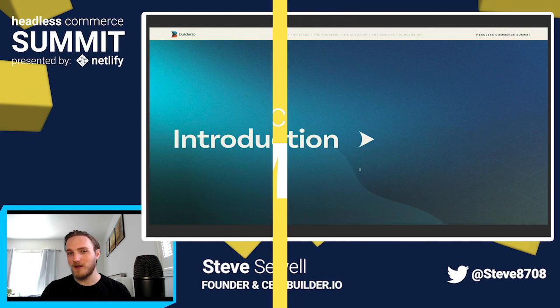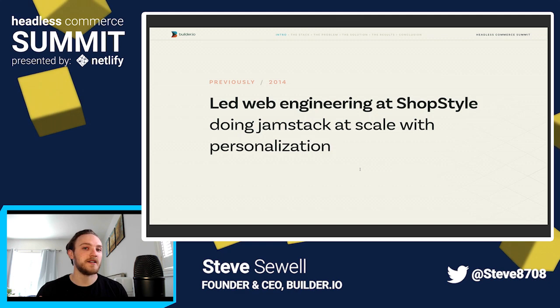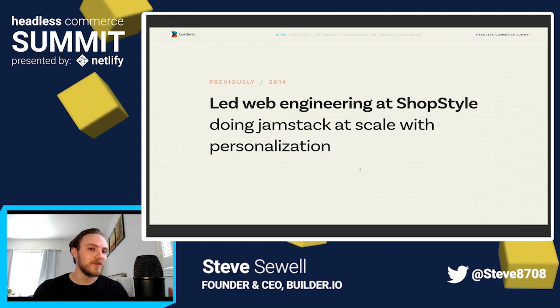Just a little bit of background on me. Previously I led web engineering at a company called ShopStyle. ShopStyle is a very cool product — they crawl all the different merchants' websites and allow you to search, compare, and browse right in one place. What's even cooler is we were doing Jamstack at scale with personalization all the way back in 2014, where we needed high-speed, high-flexibility, and we wanted to be on the latest up-and-coming technology.